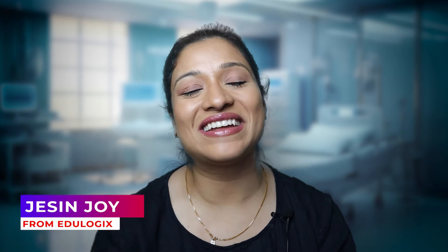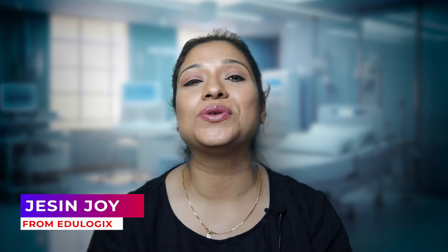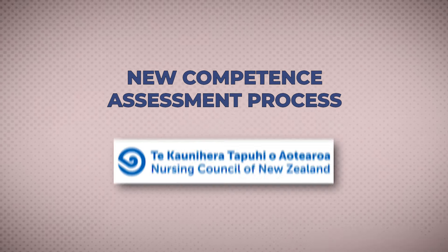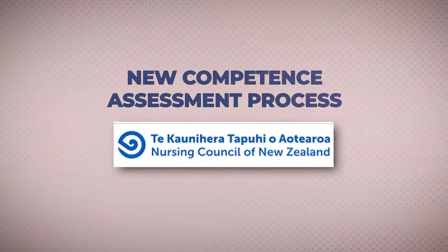Hello everyone, this is Jaisen from Edilogics where we provide you all the information that you need under one platform to start your nursing career abroad. In our today's video, we are going to talk about the new competency assessment examinations that have been introduced by New Zealand Nursing Council. We had done a video before on this topic in 2023 where we had limited information, but now New Zealand Nursing Council has provided more information about the new examinations.